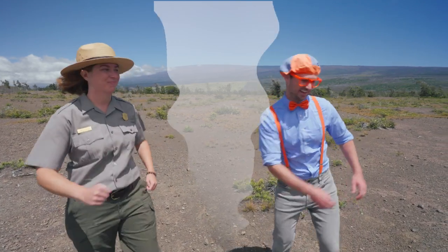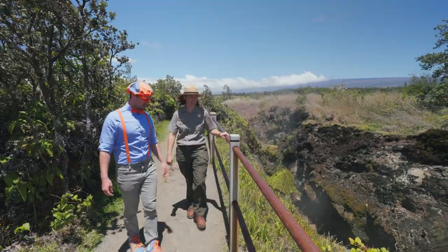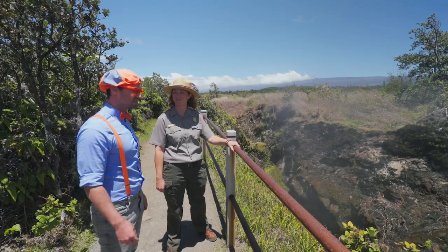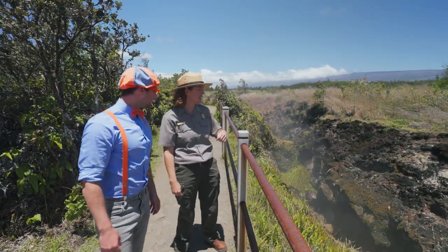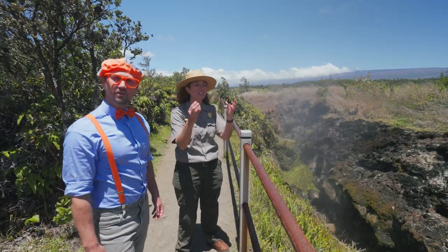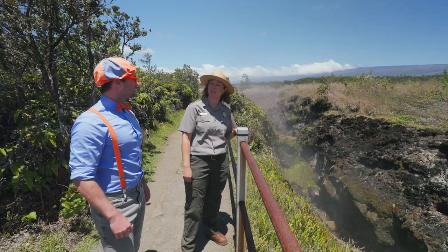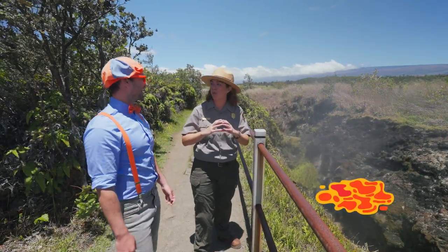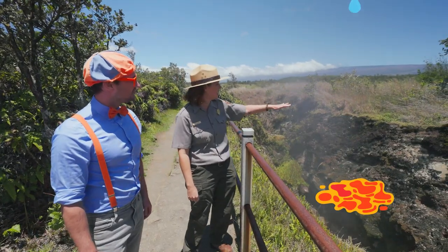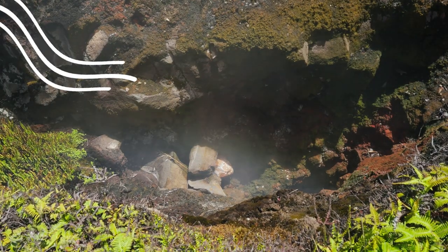Do you want to see some steam vents with steam coming out of the earth? All right, let's go see those. This is a steam vent. Do you remember when we walked through the lava tube and felt all of those drops of water falling on us? Something similar happens here. Our volcanic rock is so porous — there's lots of holes and cracks in it. So when it rains, the rainwater can seep down through the rocks. Do you remember what's underneath a volcano? The magma chamber! That's right — all of that super hot molten rock is underneath our volcano. Eventually the water seeps down so far, it gets heated up by the magma, it evaporates, and it turns into steam. The steam can escape from these cracks in the earth just like this.